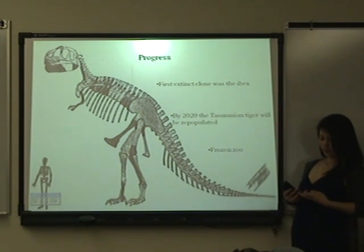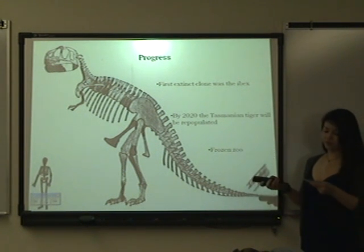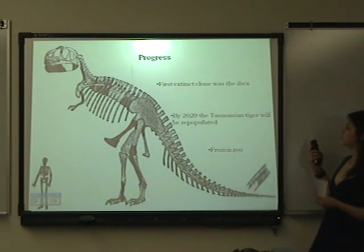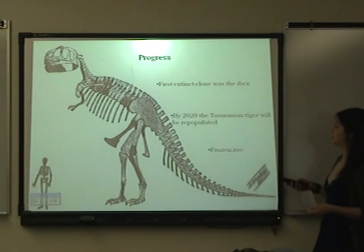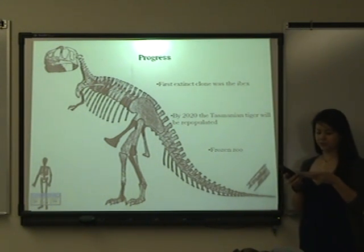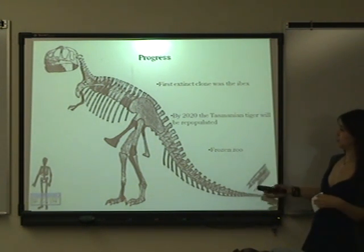The first extinct clone brought back to life was the Ibex in 2009, which had been extinct for many years and whose DNA was found in 2003. Even though this was a huge success, scientists didn't get the public's hopes up to make them think that dinosaurs would soon be walking the earth. But they knew it was a big step, and more research continued. Some scientists believe that the Tasmanian tiger, which went extinct 84 years ago, will be repopulated 84 years after extinction in 2001.